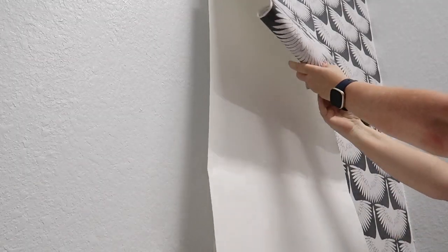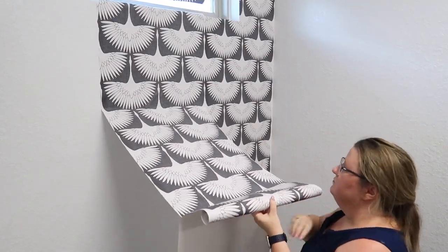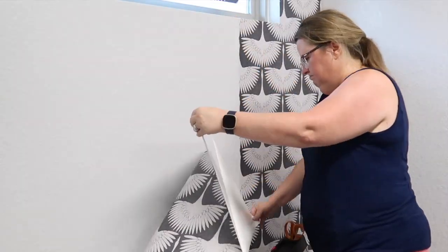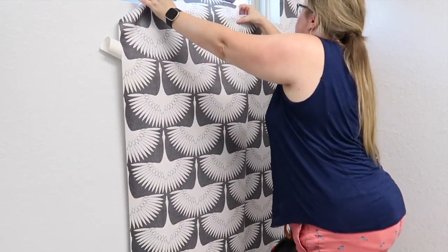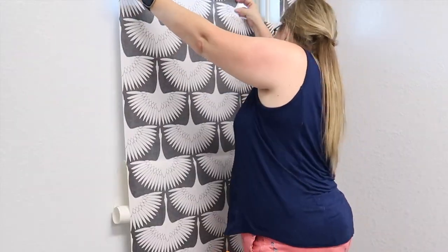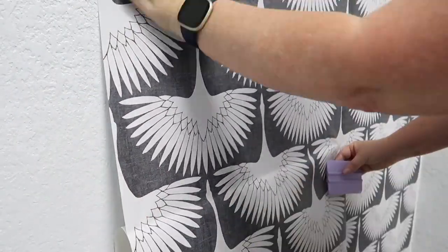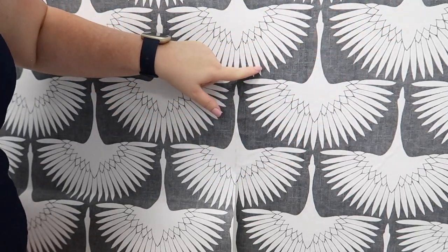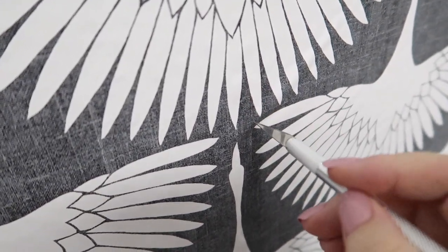I accidentally used the end of a roll that was supposed to be used above the window — thankfully it was a quick fix. When I get stubborn bubbles, I give it a clean-edge puncture with the tip of the razor so that the trapped air is released and the paper lays flat.